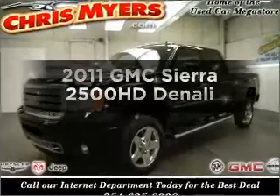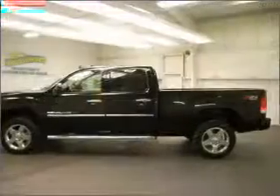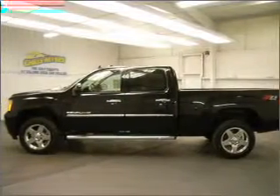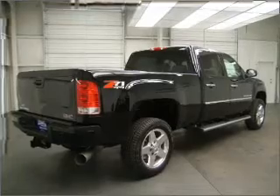Presenting the 2011 GMC Sierra 2500 HD. If you're looking for an automobile with great attributes, look no further. With a powerful 8-cylinder engine that responds smoothly to its 6-speed automatic transmission.